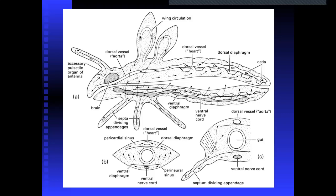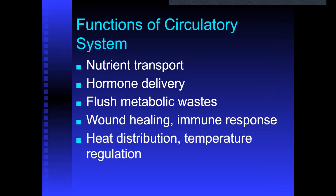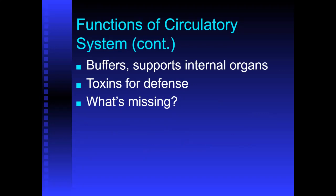Here you can see a cross section showing the digestive system, the ventral nerve cord, and the dorsal heart. The functions of the circulatory system include nutrient transport, hormone delivery, metabolic waste flushing, wound healing, immune response, heat distribution, and temperature regulation. Notice that oxygen and carbon dioxide aren't really part of it — that's all happening through the trachea and tracheoles. The circulatory system also removes nitrogenous waste from the muscles, producing uric acid as waste, which we'll discuss more later.